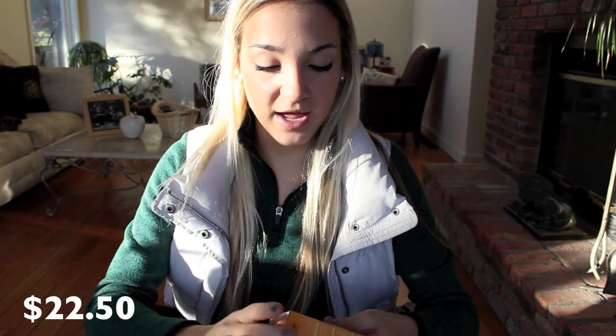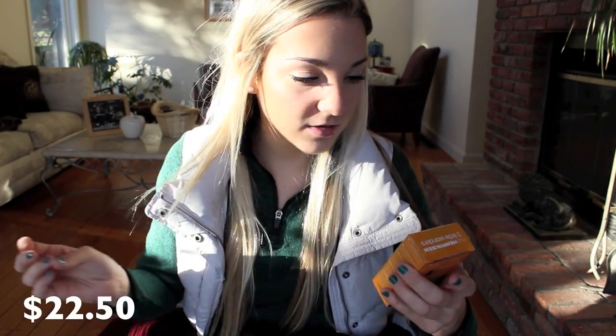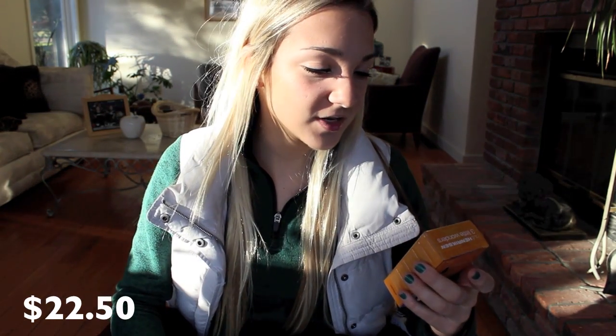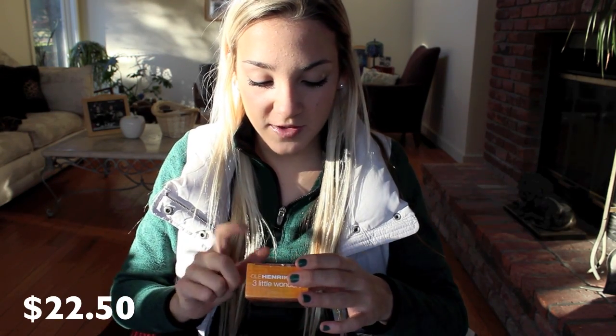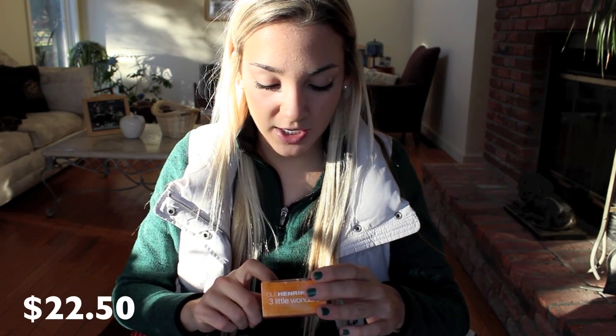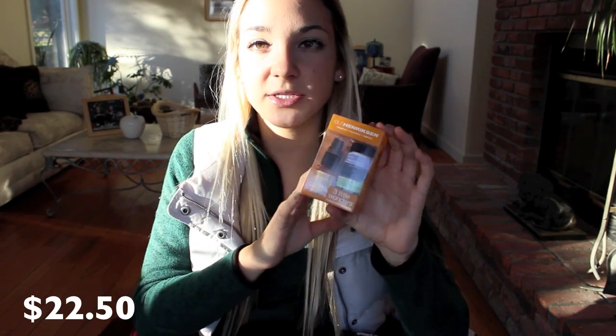The next makeup thing I got was the Ole Henriksen Brighten Resurface Hydrate Three Little Wonders set. I got it because I've heard good stuff about their skincare and I'm all for trying new skincare stuff because I struggle with my skin a lot and I'm always trying new things. It comes with the Truth Serum Collagen Booster, the Invigorating Night Gel, and the Sheer Transformation Brightening Moisturizer. I'm really excited to try this out and hope it makes my skin better — I'll let you know in upcoming videos. They're really small and mini but it's cool to just try it out.